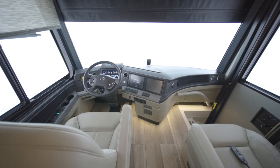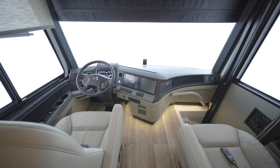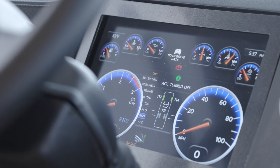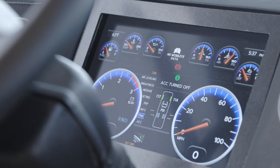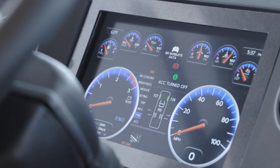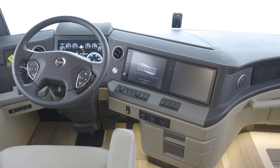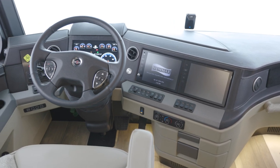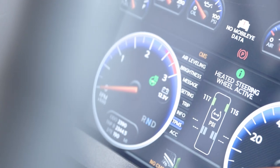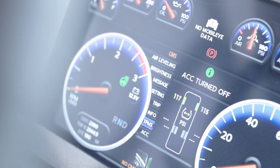Your safety is a priority, so each King Air comes equipped with a number of cutting-edge safety features, including a mobile eye lane departure warning system, adaptive cruise control, on-guard collision mitigation technology, and a tri-view camera system that grants you a 360-degree view of your surroundings. You'll also find a tire pressure monitoring system, electronic stability control, and automatic high-beam headlights.